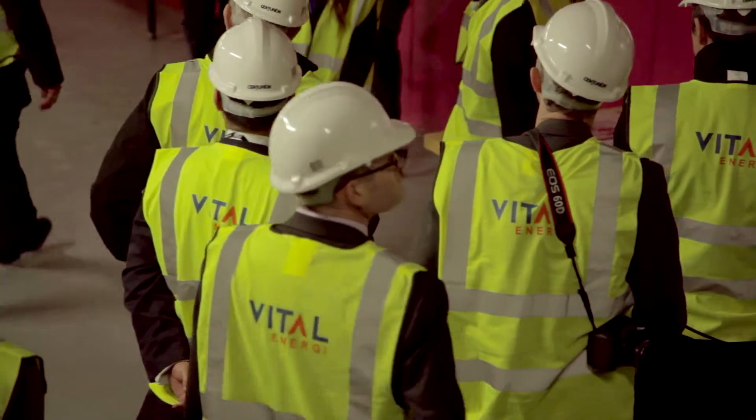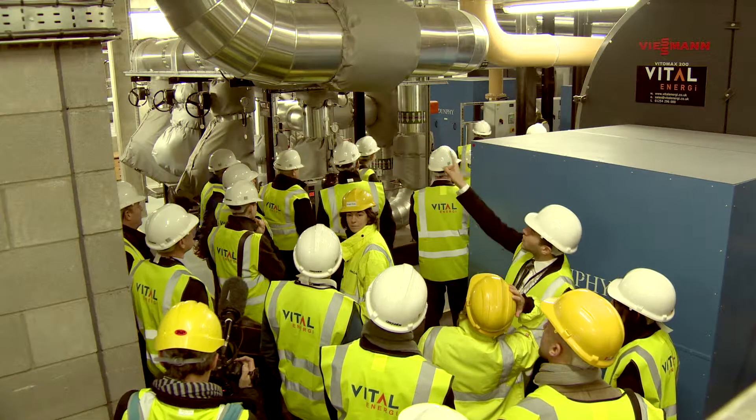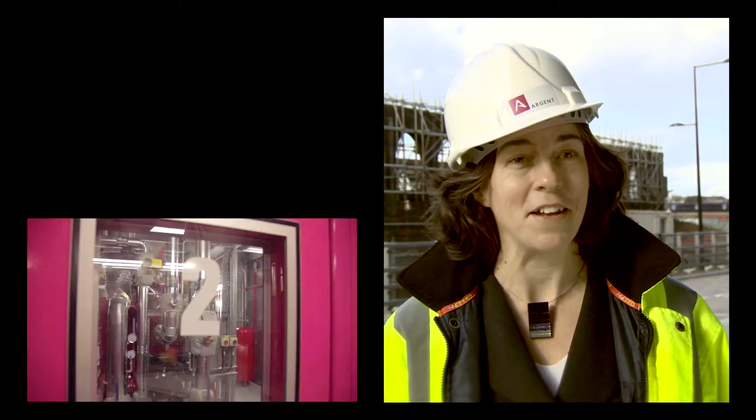I think people are actually very surprised by the energy centre. They're firstly surprised by how big it is, how very tidy it is, and how very pink the engines are.